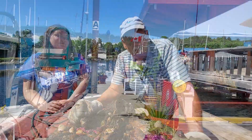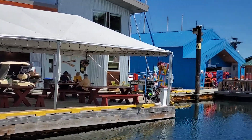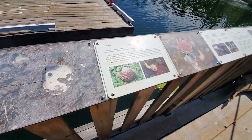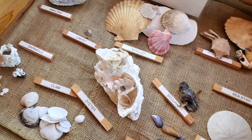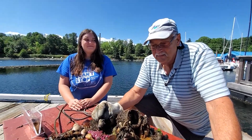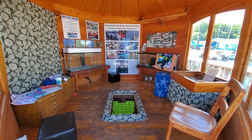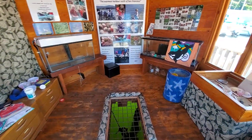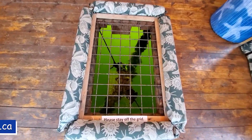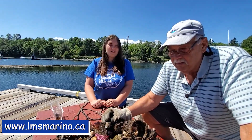If you want to learn more about sea life, come down to the Ladysmith Maritime Society docks marina, where there are displays and great volunteers like Amy who will be able to educate you about our local marine life. At the Sea Life Center you can see tons of different displays that are always changing inside the center, as well as all the wildlife below it with our underwater camera. You can find us at lmsmarina.ca.